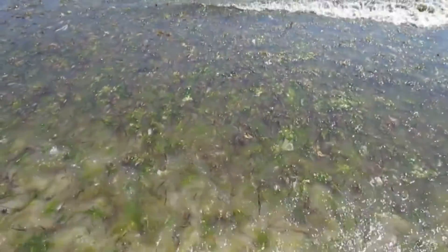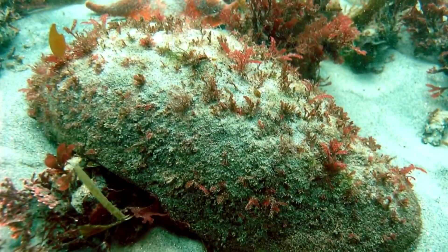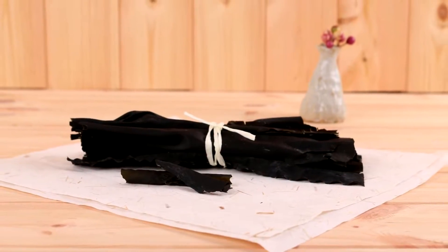Gumboots prefer rock beds, kelp forests, or anywhere they can get a bite of some algae. The main diet of a gumboot chiton consists of algae, though they'll also eat sea lettuce and kelp. Why wouldn't you? The stuff is awesome.